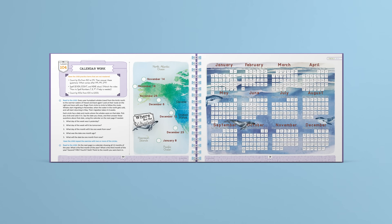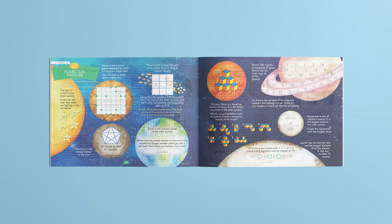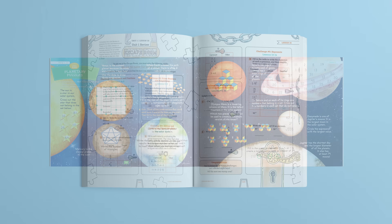Our math program takes a spiral approach. In each lesson, the student learns and practices a new concept and also reviews previous concepts. By spiraling back to old lessons in this way, students continue to review what they have learned and build upon previous knowledge. Concepts from previous courses are reviewed as well, and those concepts are built upon.